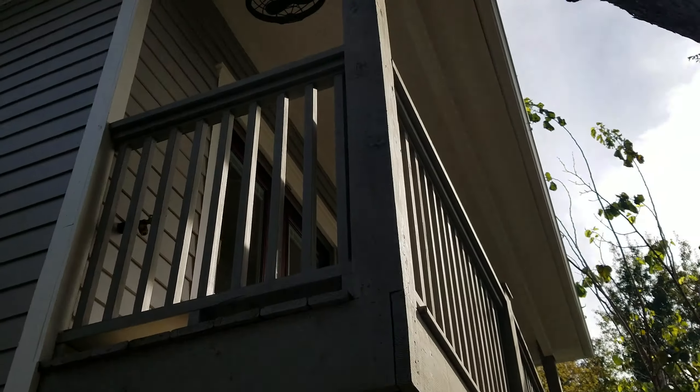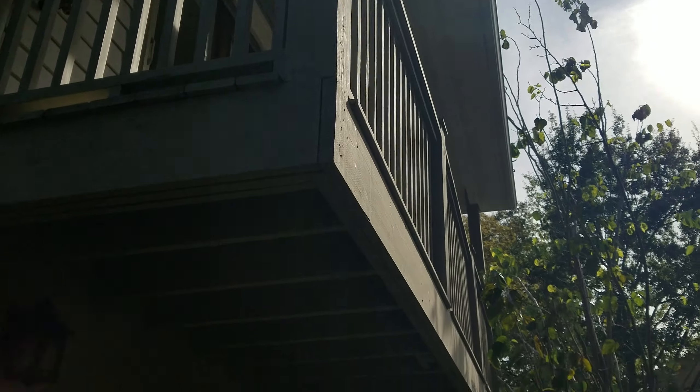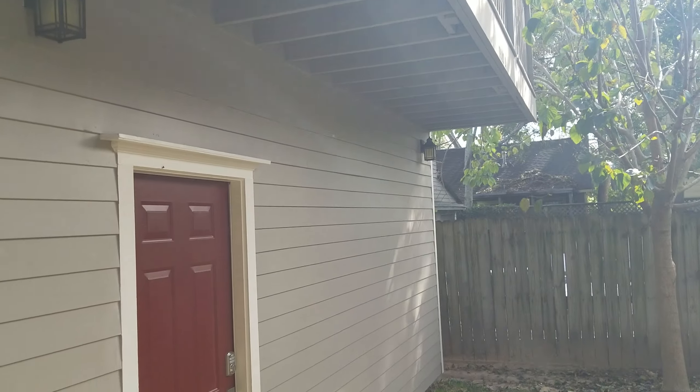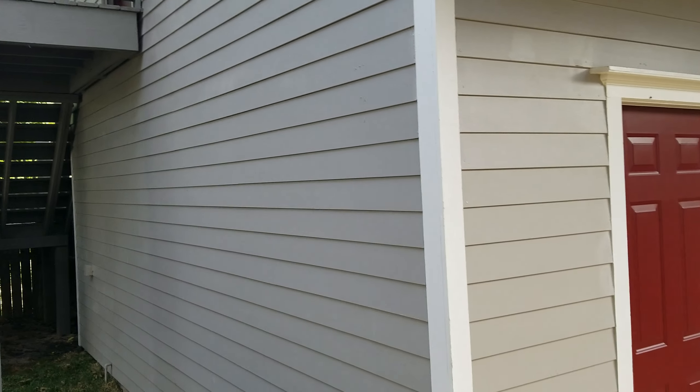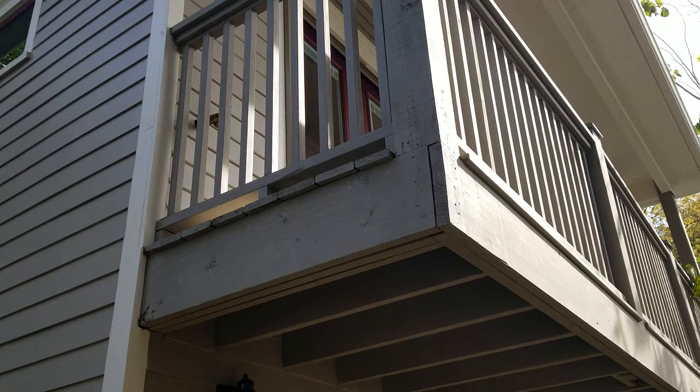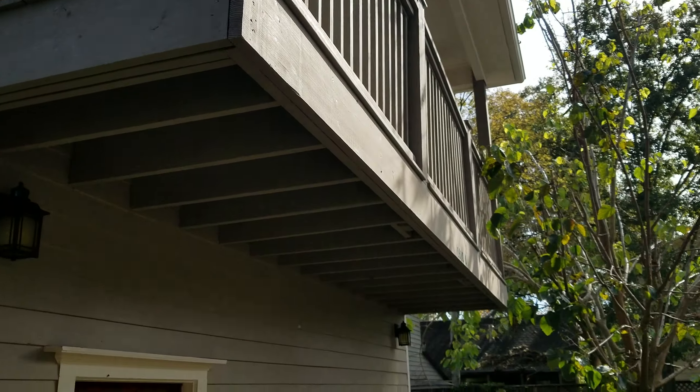Then we had U-shaped stairs that are one foot off the property line, and there's that balcony again. Anyway, this was actually a tear-off — they had an existing garage, and we took the roof off and went up two stories.